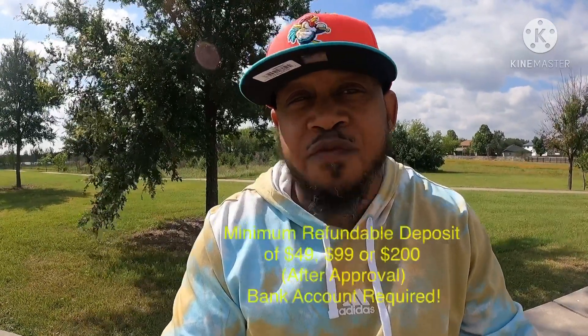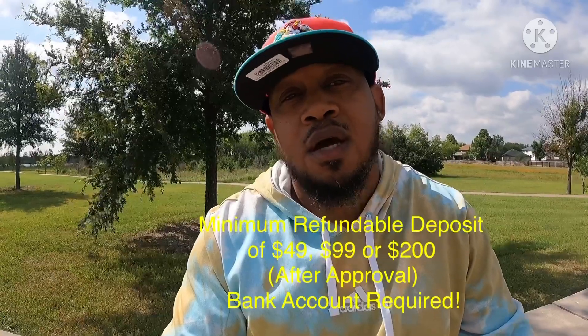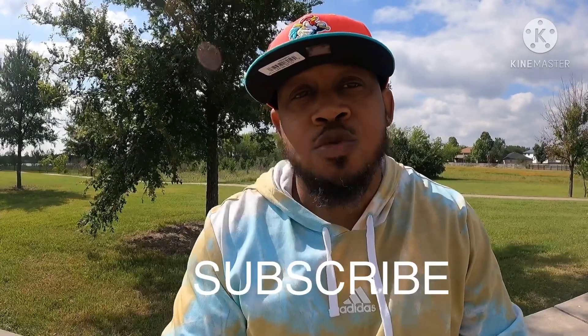You're going to have to apply for the credit card, but you have a minimum refundable deposit of $49.99 or $200. Again, it is fully refundable. The only requirement is you must have access to a bank account in order to take advantage of the Capital One Secured MasterCard — a minimum deposit of $49.99 or $200. It is refundable, but you won't be able to deposit anything into the account until you get approval.